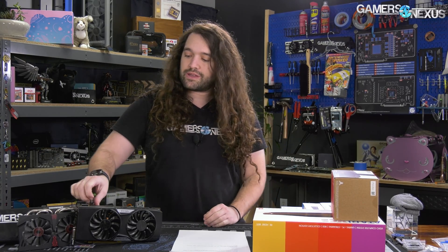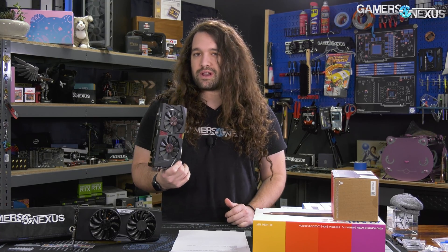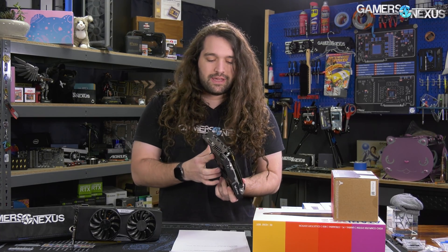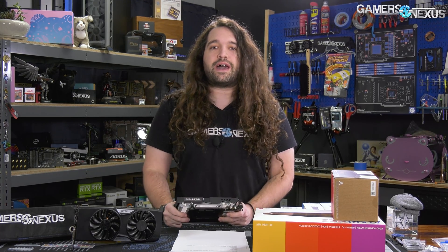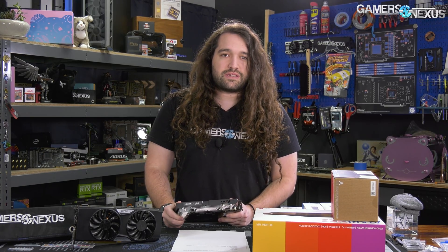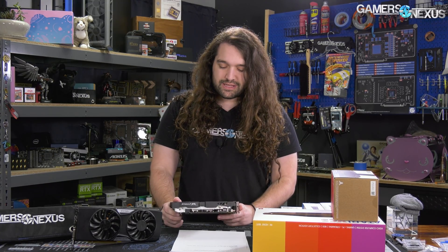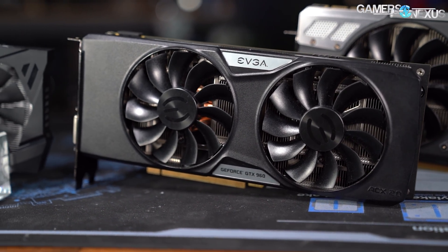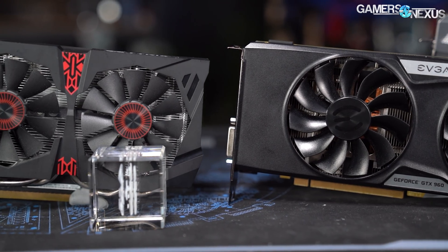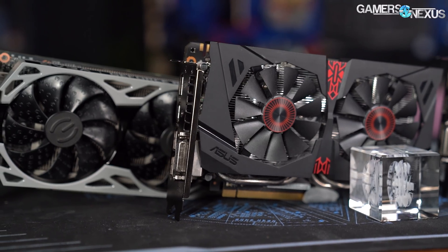The 4 gigabyte model launched later; the 2 gigabyte model was the one that shipped in January. At one point we had four GTX 960s and they were pretty different in design and heatsink quality. Especially in the $200 class it was all over the place from one board partner to another — particularly common in the sub-$300 market where partners try to cut every corner to make up their margin.